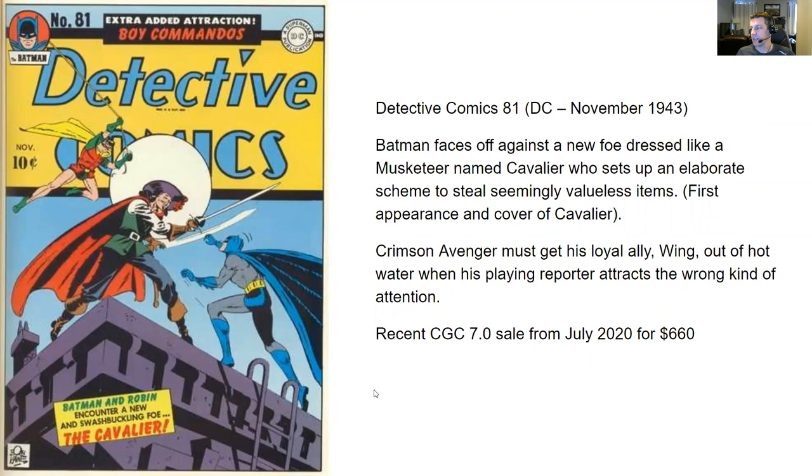Next up, Crimson Avenger must get his loyal ally Wing out of hot water when his playing reporter attracts the wrong kind of attention. Wing decides to be a reporter and gets in all sorts of trouble — seems like a Gilligan and Skipper sort of situation. The most recent CGC sale I could find was a 7.0 from July 2020 for $660. For a first appearance and cover of a new villain for Batman, I feel like this issue could have gone for a lot more. It's a good cover, lots going on — maybe too much trade dress.